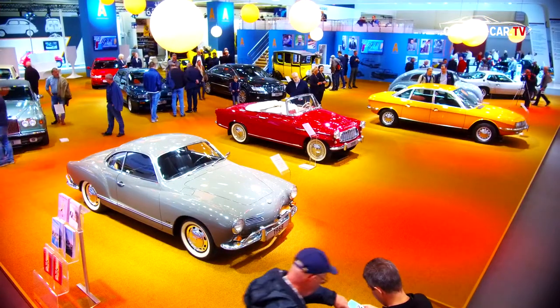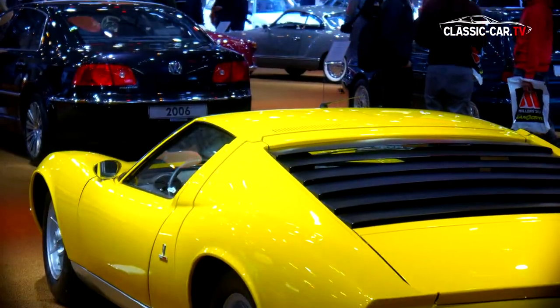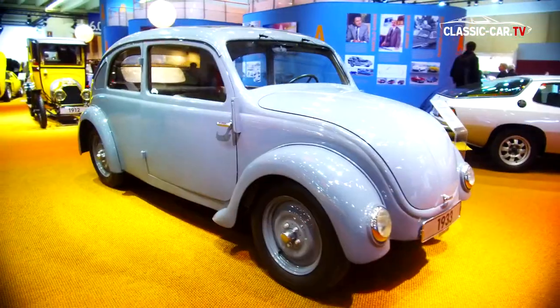The Autostadt showed a variety of models from the development of design under the slogan 'Form Follows Function.' Among others were the Bugatti Type 15 and the NSU prototype Porsche Type 32.